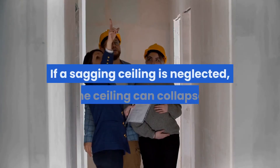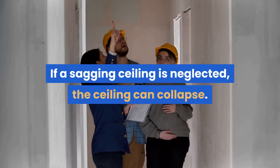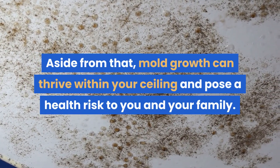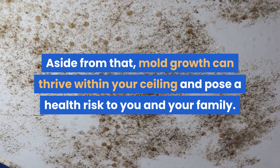Sagging ceiling. If a sagging ceiling is neglected, the ceiling can collapse. Aside from that, mold growth can thrive within your ceiling and pose a health risk to you and your family.